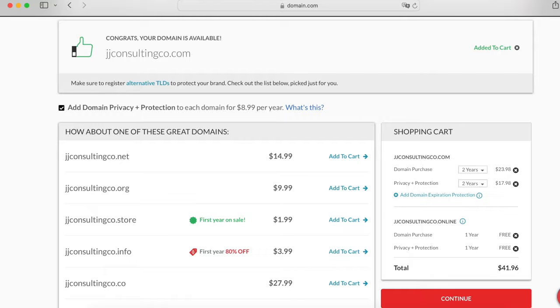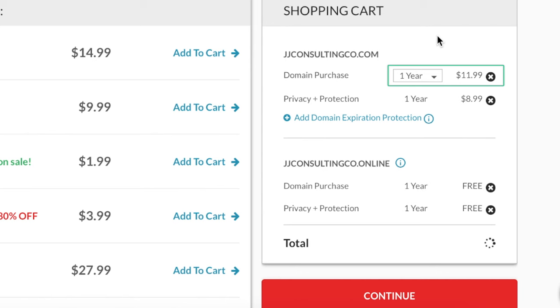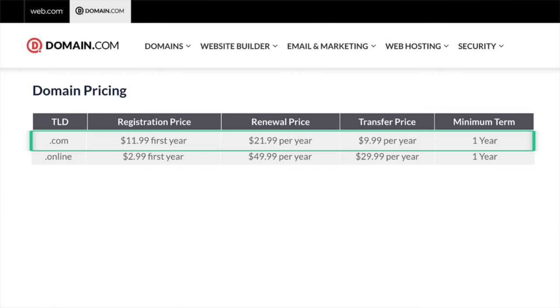Mistake four: allowing other free services to be added to your cart when making a purchase. Here's an example with mistakes two, three, and four when purchasing a domain from domain.com. I go to purchase a domain and it automatically sets it to two years. A .com domain costs $11.99 per year — fairly reasonable. Privacy protection is added for $8.99 per year, and then they're being so kind, they're giving me a .online domain for free for the first year. If we check the renewal price for the .com domain, it's $21.99 per year — almost double the registration price.